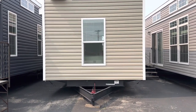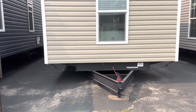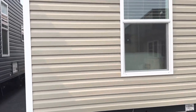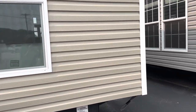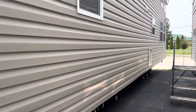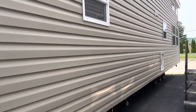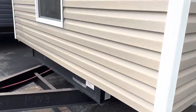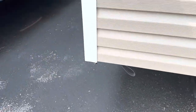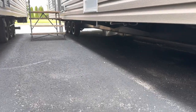Since it's a flip model, the hitch end is on the bedroom side. It's a clay colored siding, on a straight frame versus the drop down. The hitch is removable and the wheels stay on it.